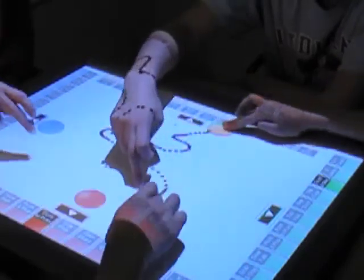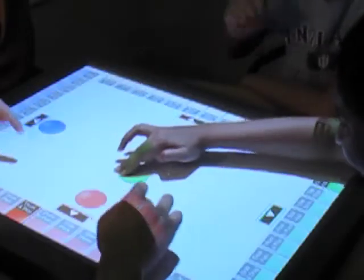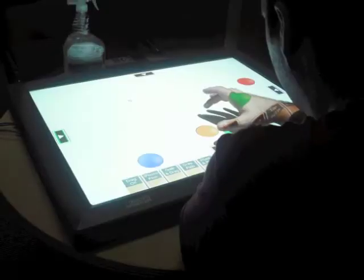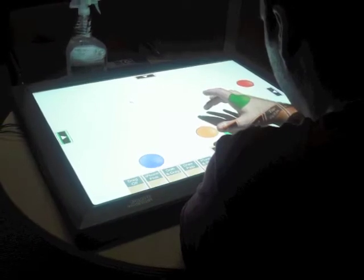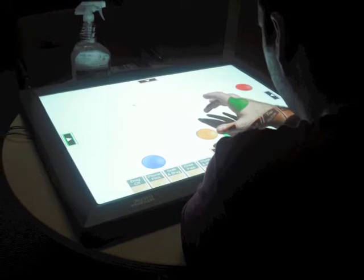We have designed and developed a free play activity for the purposes of our preliminary research and to introduce participants to the gesture palette. In this activity, participants can individually choose any of the 12 gestures and interact with several colored balls on the table. We conducted a month of preliminary research with informal and impromptu groups of one to four participants interacting with the free play application.